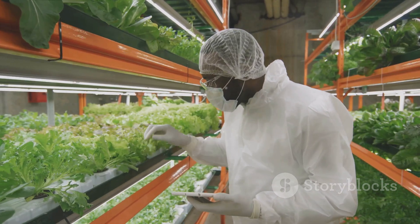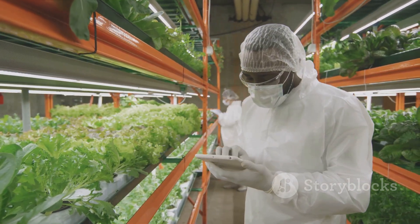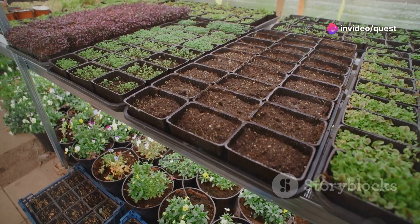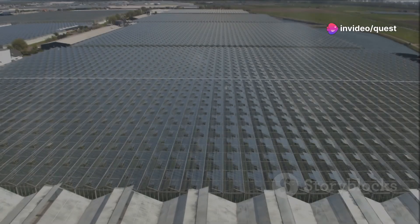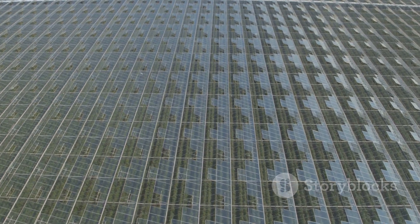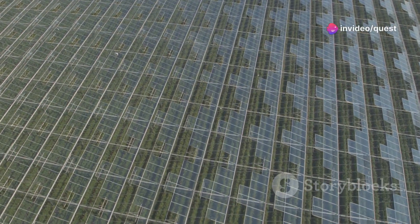Vertical farming allows us to produce crops in stacked layers, often inside controlled environments. This method maximizes space and can be implemented anywhere from urban rooftops to old warehouses. It dramatically reduces the use of water, eliminates the need for pesticides, and can provide fresh produce all year round directly to urban populations.